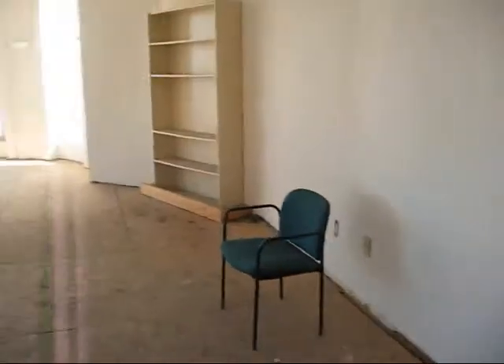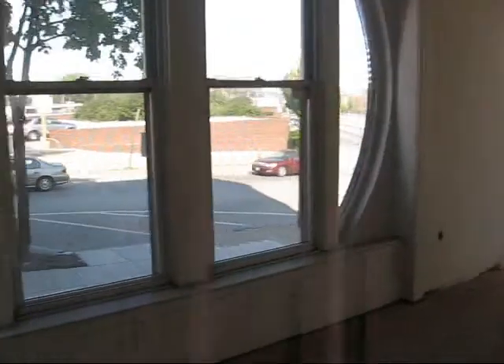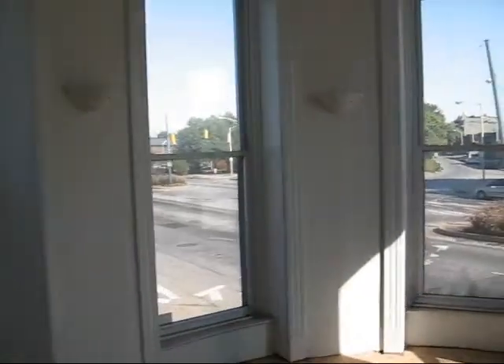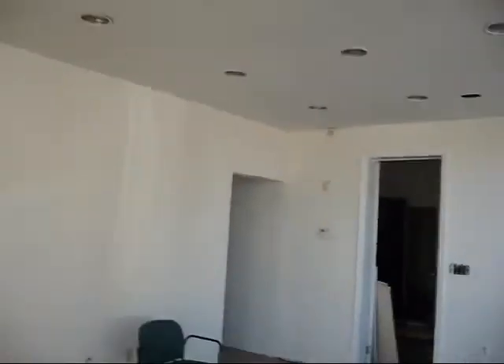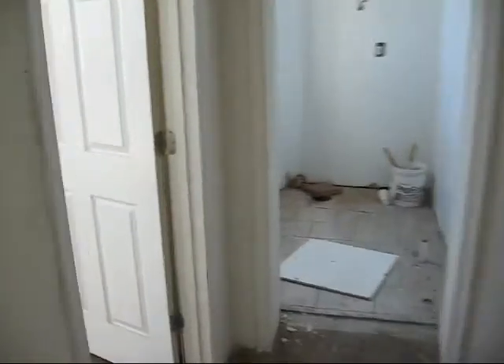The basement apparently is locked. I spoke with the seller and they said they could open the basement for us — apparently it has 10-foot high ceilings. This room that you're going to see is the nicest room in the place. It looks like somebody started to do some work here — some cracks in the ceiling, looks like somebody started to put in recessed lights and started some of the drywall work.